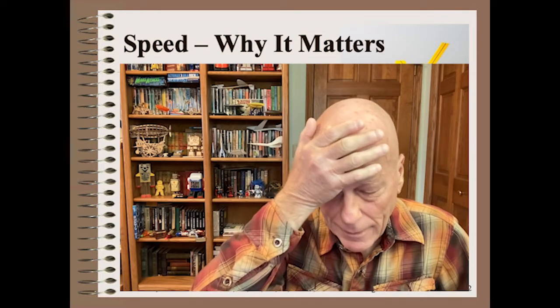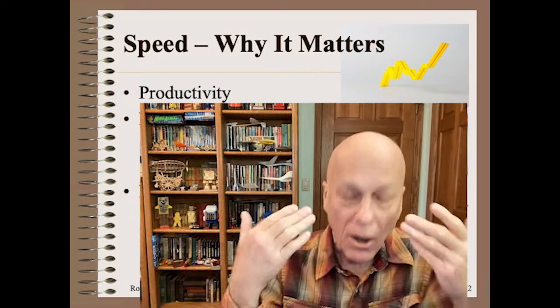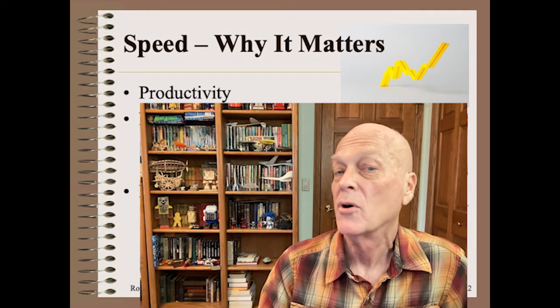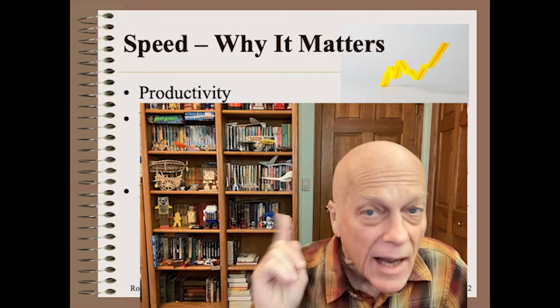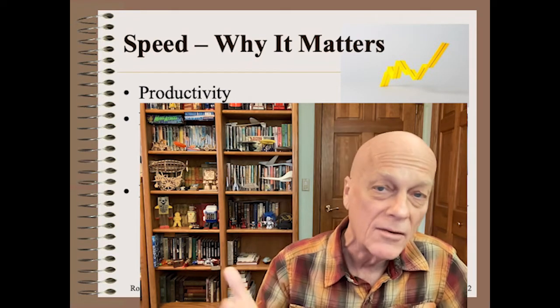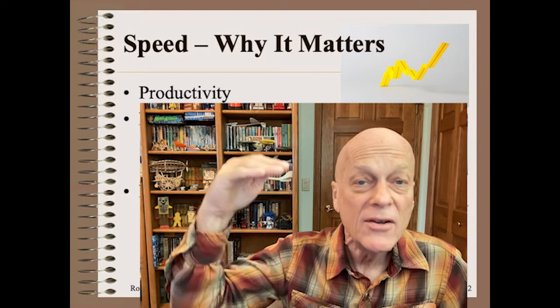If I were to ask you why you think machine speed matters, your initial reaction would be — well, duh. However, it is often good to be explicit and precise with language, as we've done on this channel. Of course, speed has a large but not linear effect on productivity. It is not linear because the proportion of time spent on setup, as well as waste, tends to increase with speed.